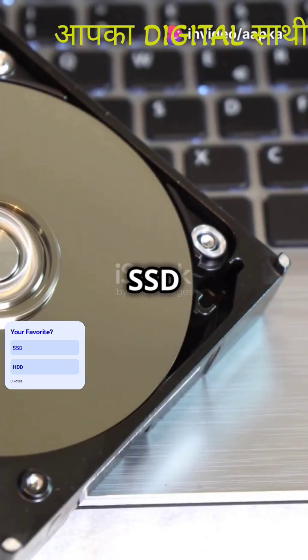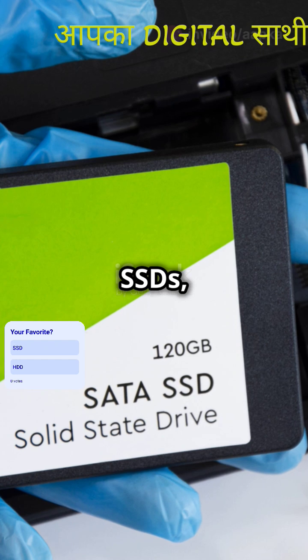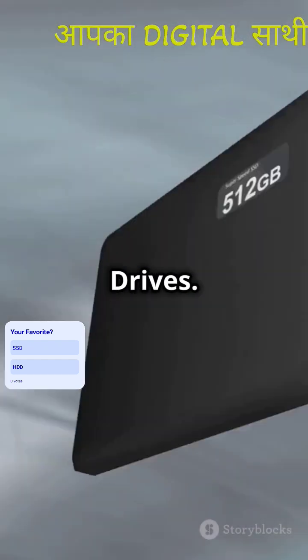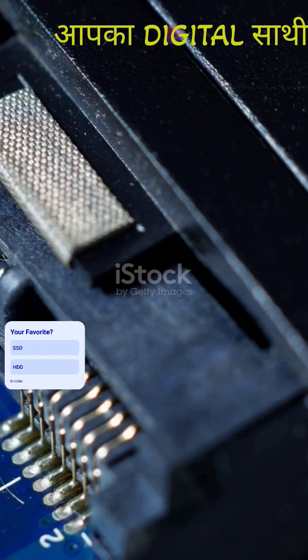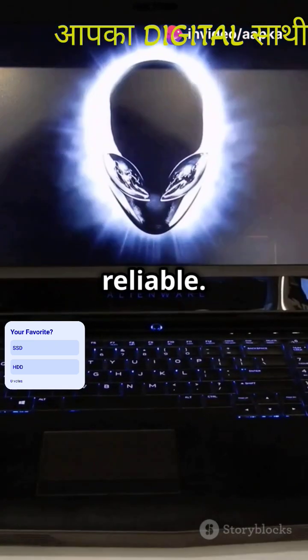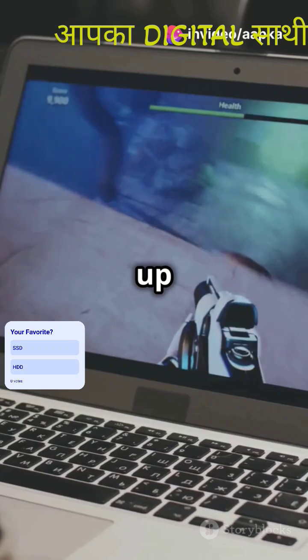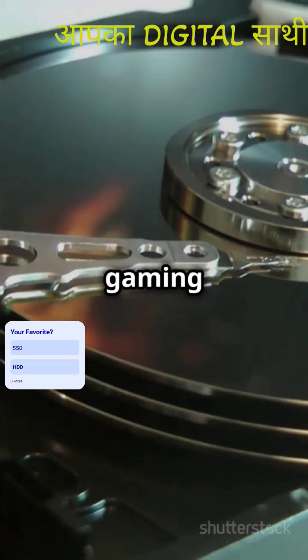Today we're diving into the SSD versus HDD battle. First up, SSDs or solid state drives. Think of them as the speedy sports cars of storage. They have no moving parts, making them super fast and reliable. Your computer boots up in seconds, files load in a flash, and they're great for gaming and video editing.